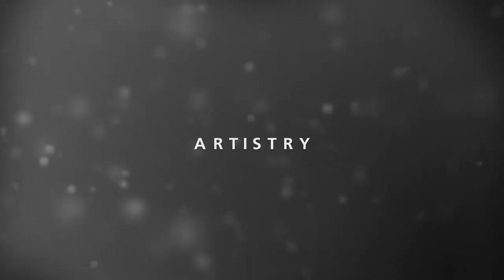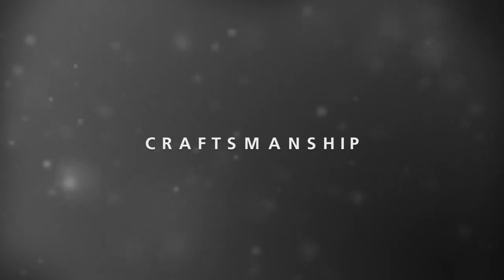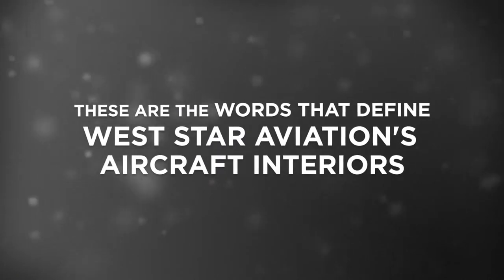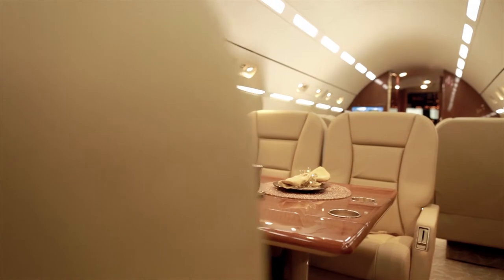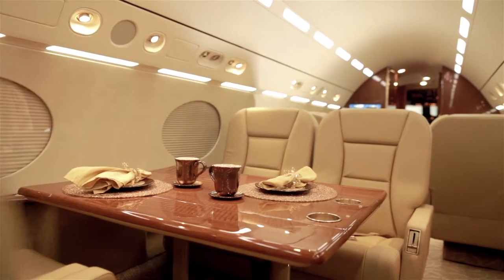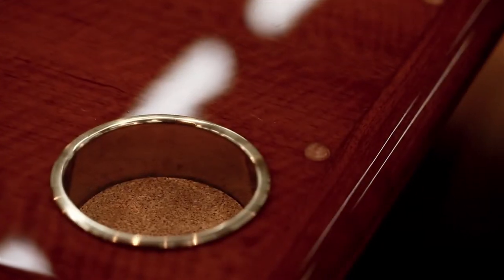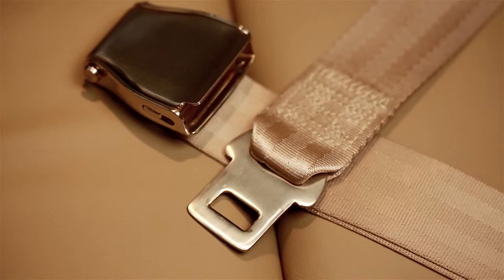Artistry. Craftsmanship. Quality. These are the words that best define Westar Aviation's aircraft interior services. Offering world-class interior refurbishment and redesign for all models of corporate aircraft, Westar Aviation has the capability and experience you can trust.